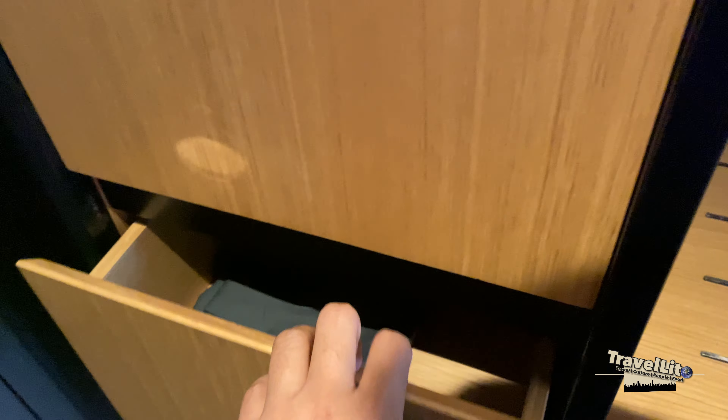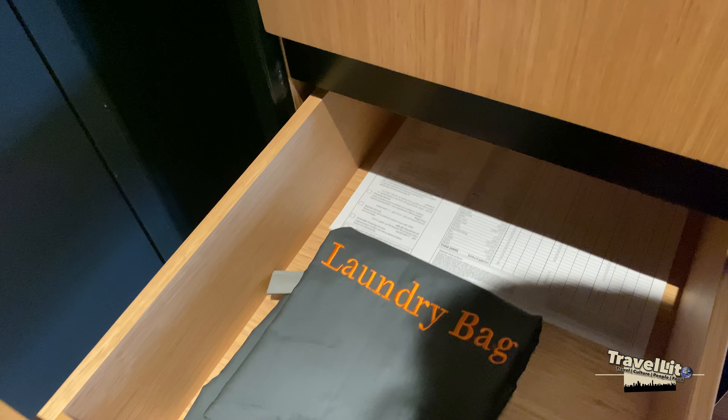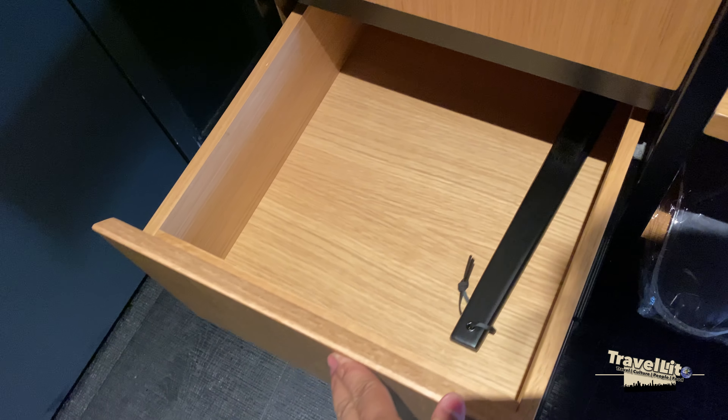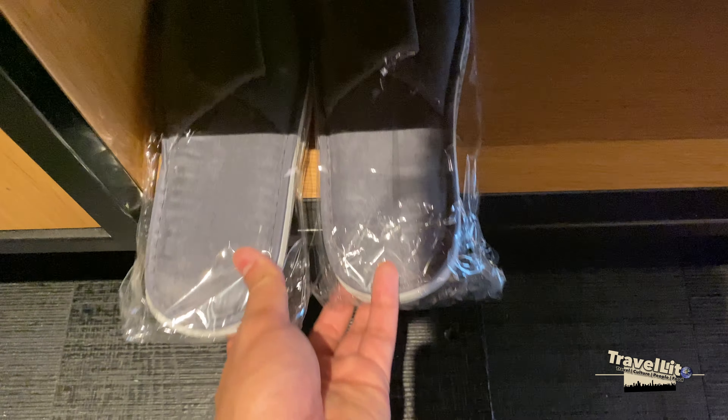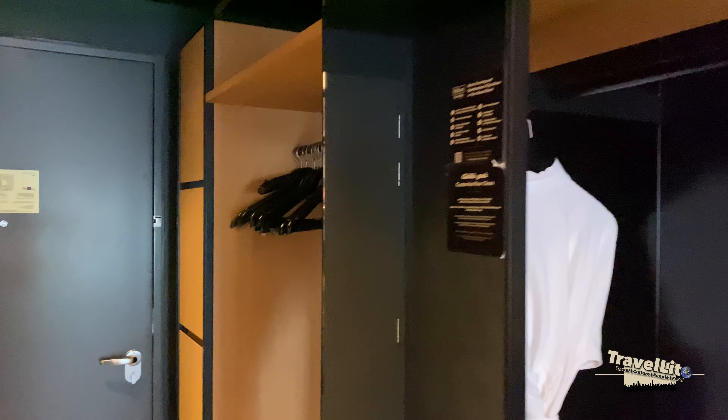The closet is a modular type as well, like the one in Hampton. There's clear storage, a safe, a hair dryer, a laundry area, and a shoe cleaning kit. There are also two pairs of disposable slippers, hangers, and one bathroom over here.